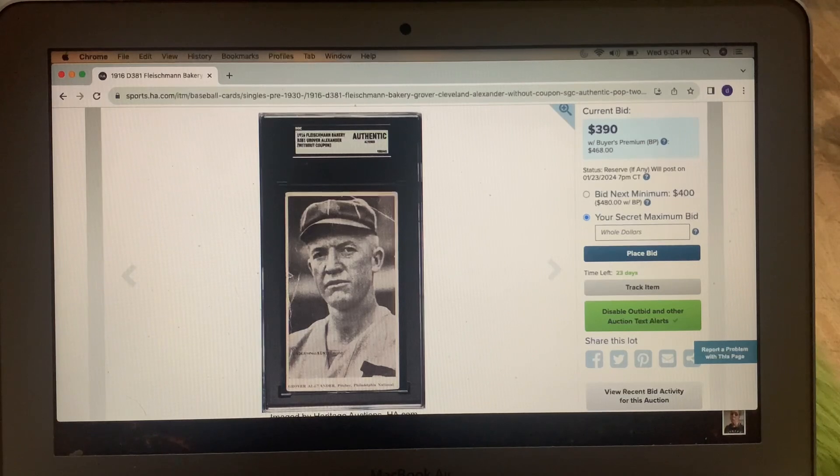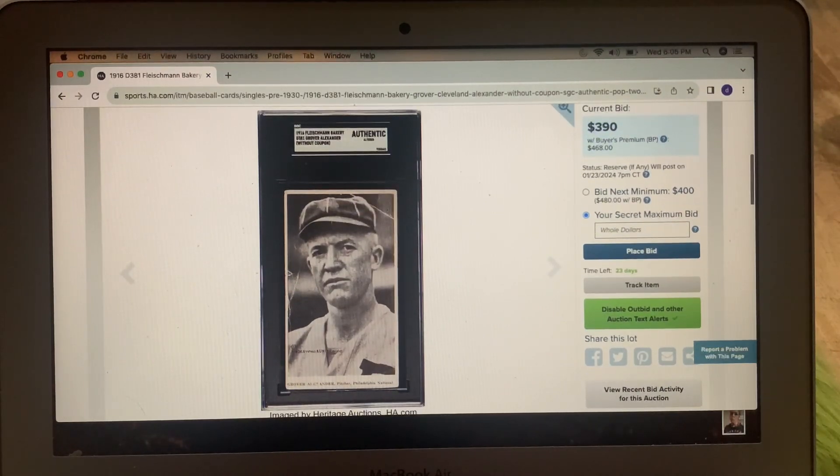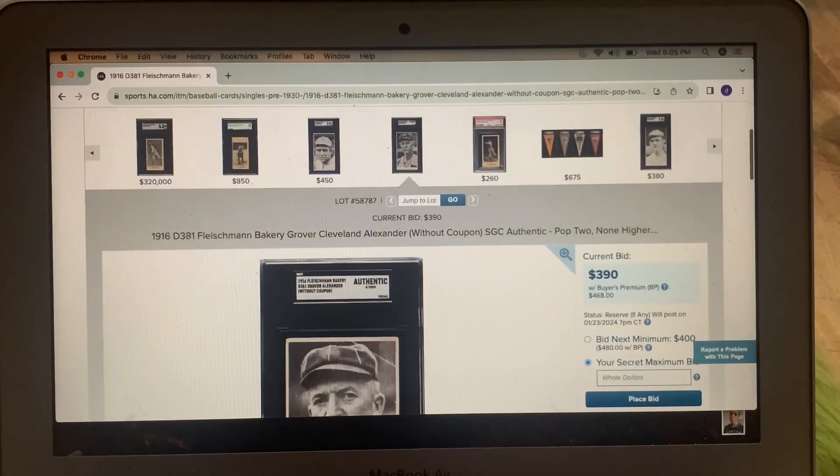I love D cards, candy cards, and bakery cards. This one might be a nice one to go for — this would be coveted. This is the 1916 Fleischmann Bakery. It doesn't have the tab at the end — there was a tab on the bottom that would cut off. There's also a Ferguson Bakery with a slightly different bottom but essentially the same image. I used to have the Mathewson without the tab, the Fleischmann's. I made a video on my biggest regrets of cards I got rid of and that's near the top of the list. This is 1916 Fleischmann Bakery, Grover Cleveland Alexander, right now only at $390 — in my eyes a super, super cool card.